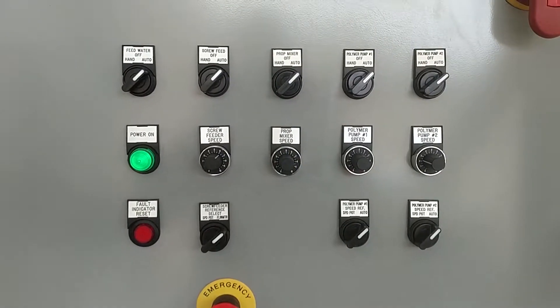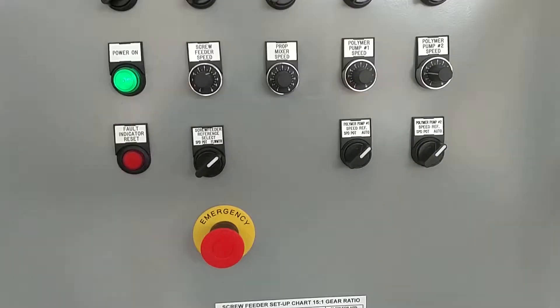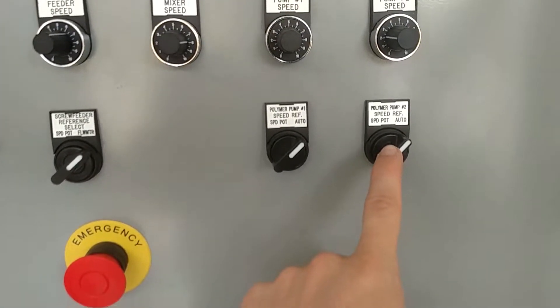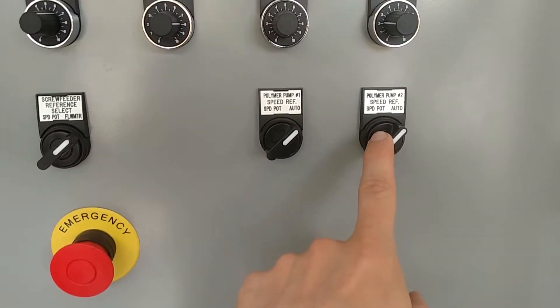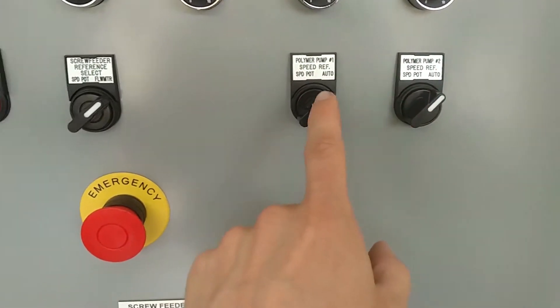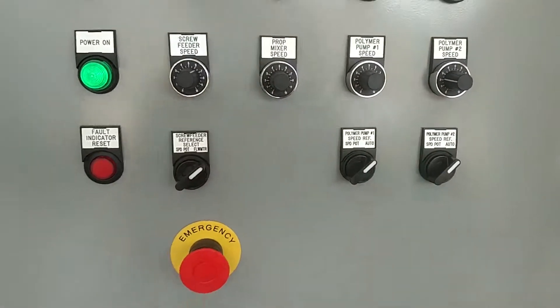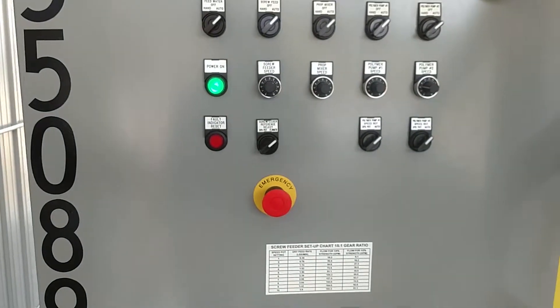This unit is operating fully automatically, and we're referencing the autoflog here and the pinch valve position. So we're only dosing polymer if we're discharging mud, and we're only dosing primary polymer if we've got solids coming into the clarifier.